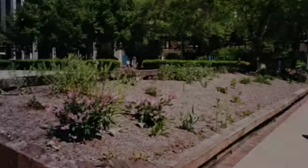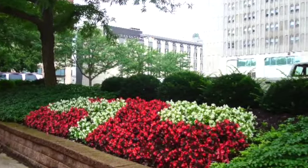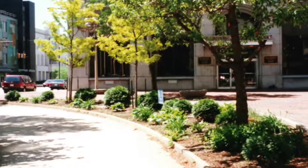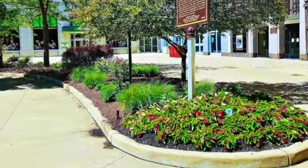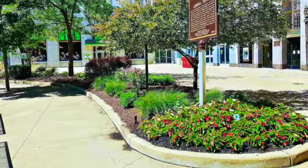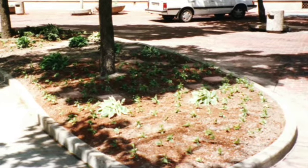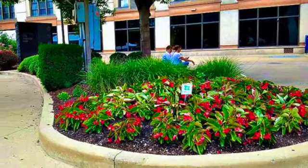Do you recall what it looked like across the street from Eastern Gateway Community College? We took that bed from sad to sassy. Do you remember walking by this view in front of Huntington Bay? We expanded that bed, created an amazing design, and now we have an island of beauty in Central Square. And how about the other side of Central Square? It was a site for sore eyes, and now it's a beautiful, serene place to relax and enjoy the scenery.